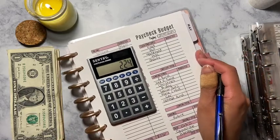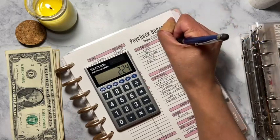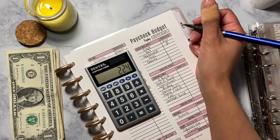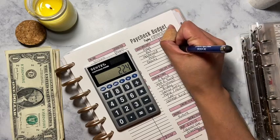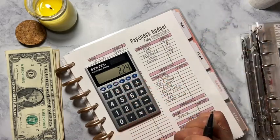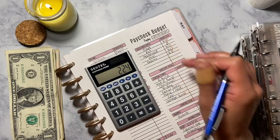Food I'm going to budget $10. Pet is not going to get anything because pet has some money in it. Household is going to get $10. Miscellaneous is going to get $10. Beauty is going to get $8 because I'm going to do my eyebrows. So that is $10, $20, $30, $38.